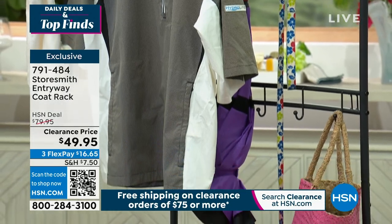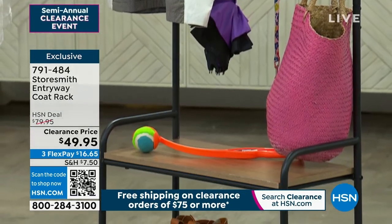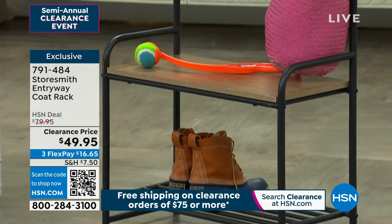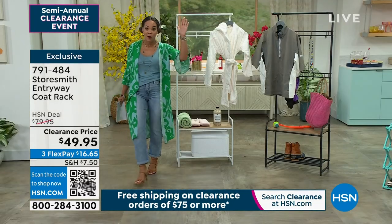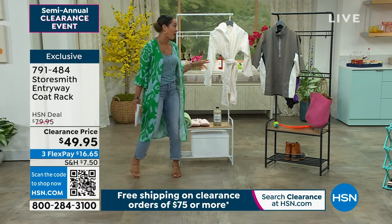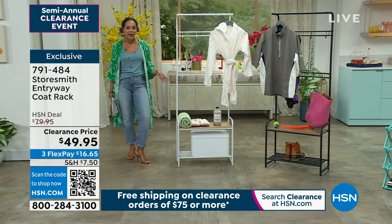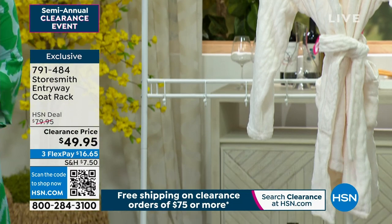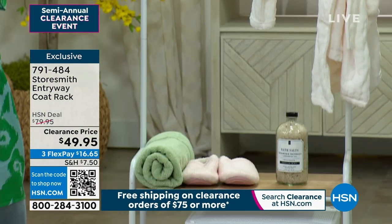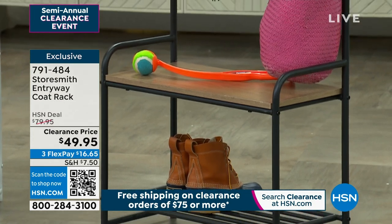This could definitely be the solution if you want to do a build-out of a nice little mudroom — somewhere you can put your shoes and hang your jacket. It's a great alternative until we can save up for those bigger projects. For $49.95, you can pick if you want your brand new coat rack in white or in black. We give you everything you need to set this up — tag team it with someone.